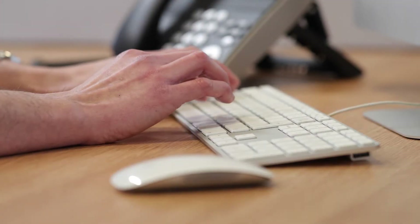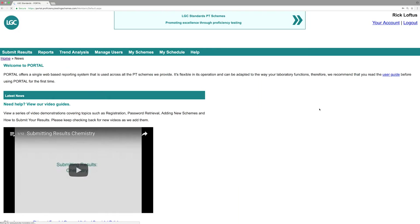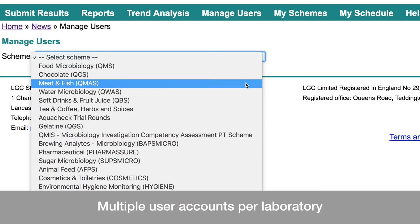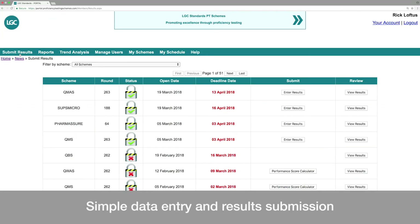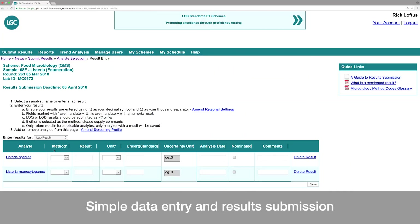Log into Portal with your secure and anonymous unique lab ID to get fast access to your LGC proficiency testing data. Multiple user accounts per laboratory means multi-analyst reporting. Data entry and results submission is simple, and you can submit results by analyte or by sample.